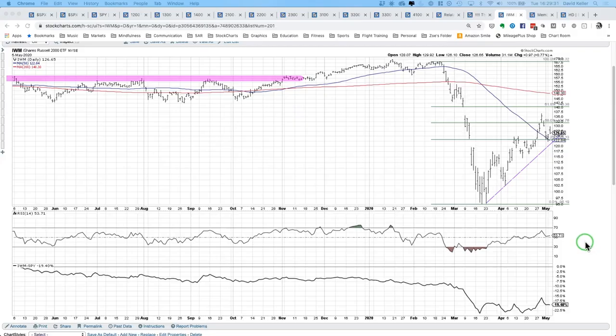So here's my one chart for today: a chart of the IWM, the iShares Russell 2000 ETF. At the bottom, we have the relative performance of the IWM versus the S&P 500, and the long-term underperformance of small caps versus large caps, hopefully, is not a surprise to everyone.